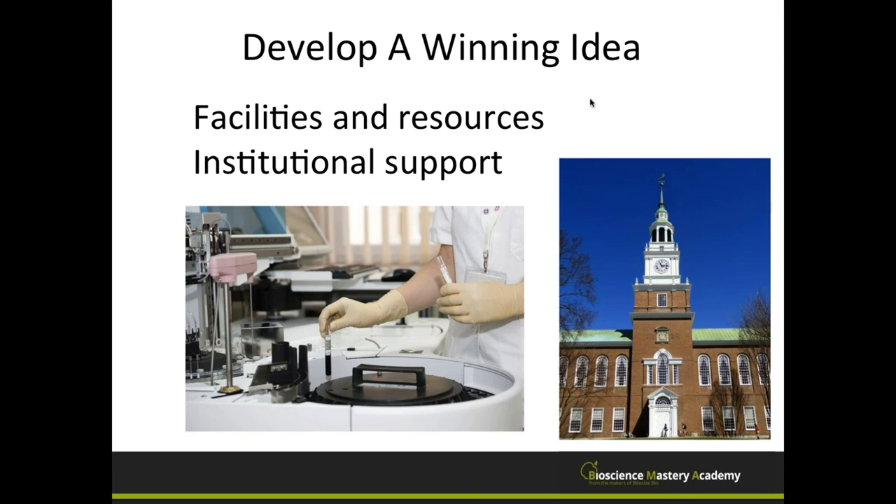In terms of institutional support, we mean the actual university. For example, if you're a clinician who also does research, you need to ensure that in addition to clinic time, you have dedicated research time — a balance between clinic or teaching and research. Reviewers look at this to assess whether your idea can go forward based on the support you have from your institution.